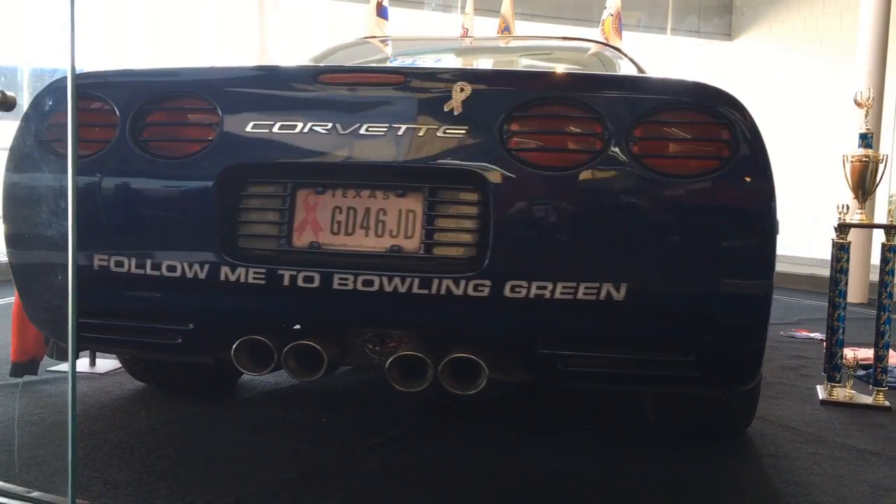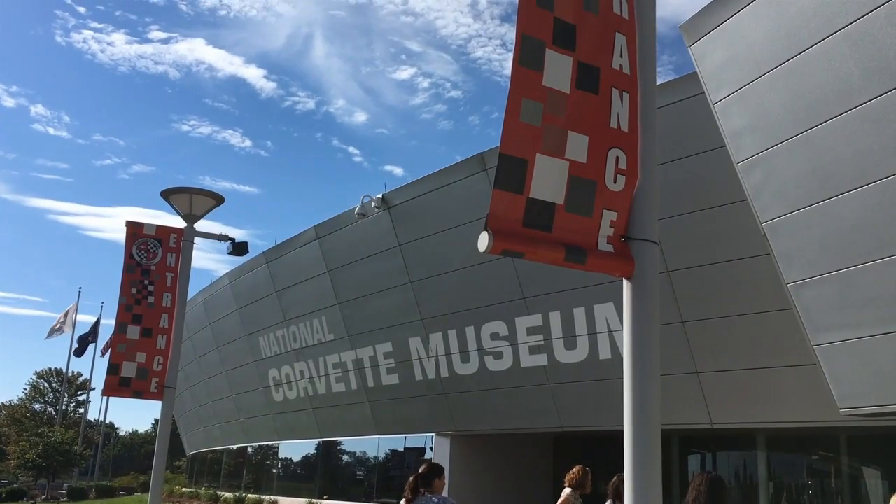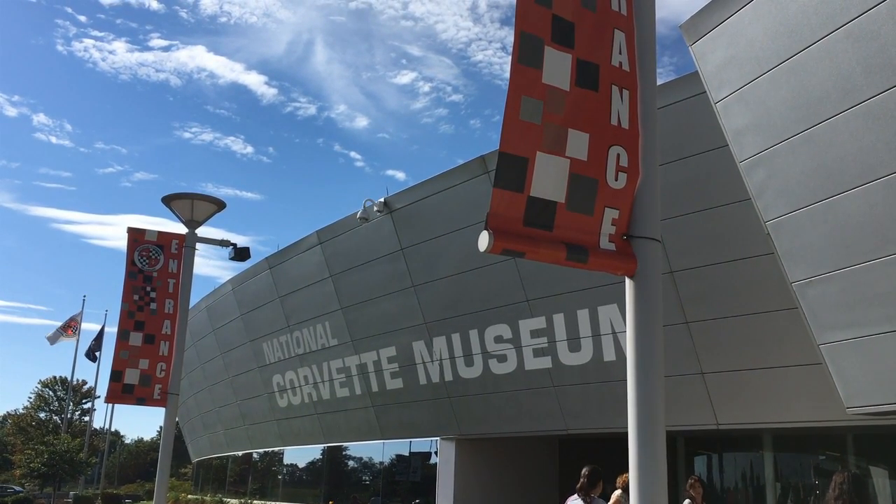Located in Bowling Green, Kentucky, the city to find caves and Corvettes, the Corvette National Museum tells the past, present, and future of the Corvette.